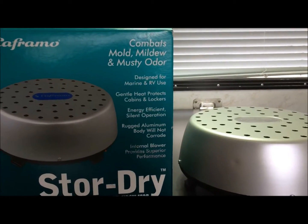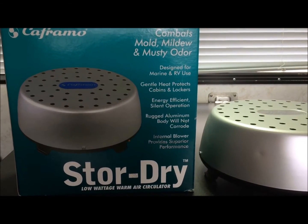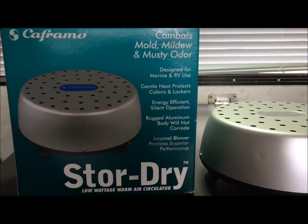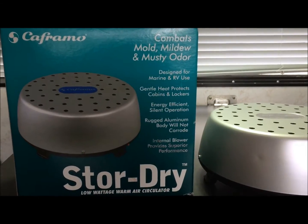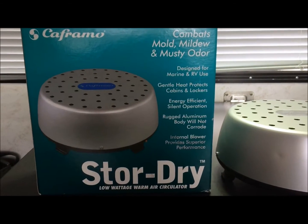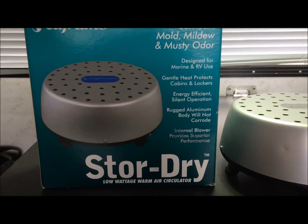A lot of times your cabinets will delaminate, they'll start cracking, they'll twist and bend. I have a product here I've been using for two years already. I live off the river here in Surrey, British Columbia, Canada, and what we have here is lots of dampness all the time.